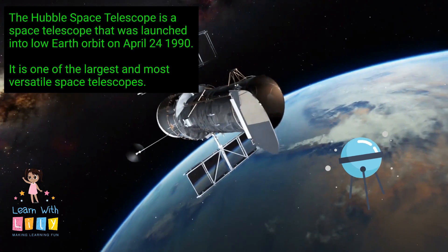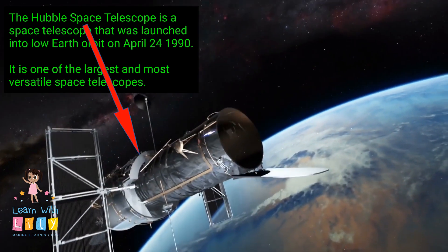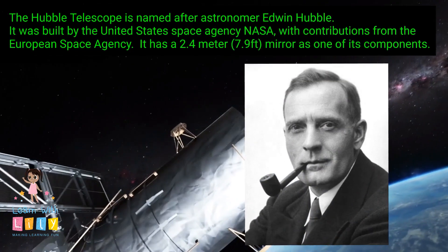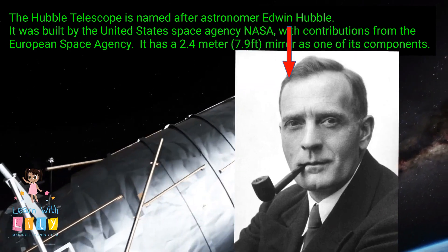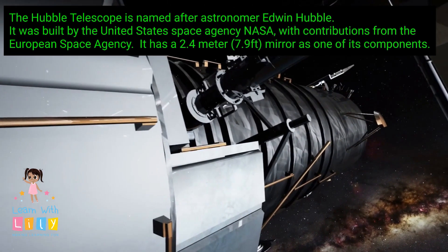The Hubble Telescope is a space telescope that was launched into orbit on April 24, 1990. It is one of the largest and most versatile space telescopes. It is named after the astronomer Edwin Hubble. It was built by the United States Space Agency, NASA, with contributions from the European Space Agency. It has a 2.4-meter mirror as one of its parts.